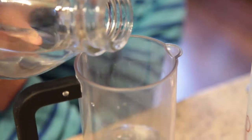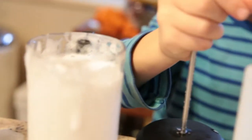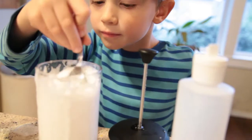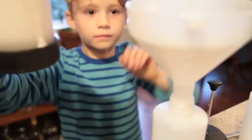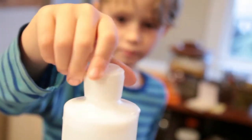First you put water in a masher. Then you put soap in it. Take the masher lid out. You stir it around with a spoon. And then you pour it into a bowl. Science!